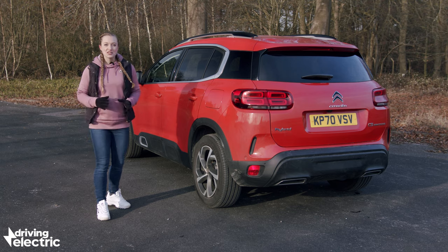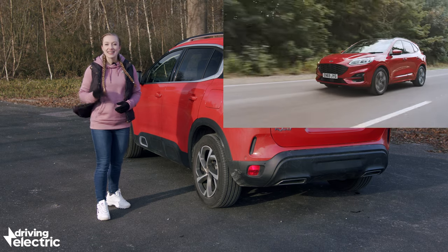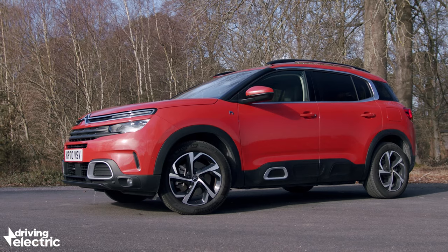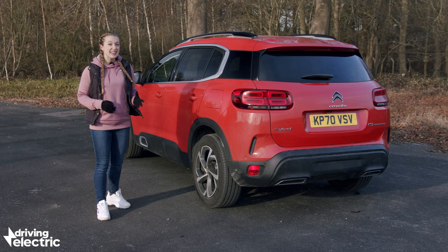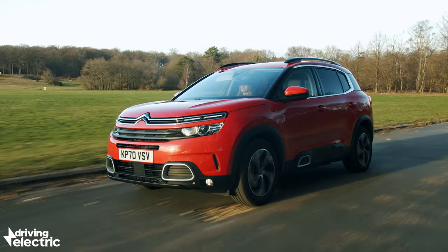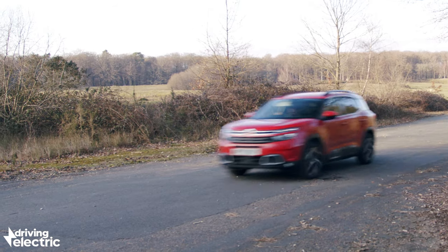Overall, the C5 Hybrid is an interesting alternative to its Vauxhall and Peugeot cousins and rivals like the Ford Kuga, the Kia Niro, the Mini Countryman, and the Mitsubishi Outlander plug-in hybrids. While the Citroen is certainly more stylish than the Vauxhall, Ford, and Mitsubishi, the Kia is quite a bit cheaper and the Peugeot and Mini are better to drive. The C5 also isn't as comfortable as we'd like all of the time, but it delivers where it counts in terms of practicality and running costs, so it's definitely worth a look. Head to drivingelectric.com for all the latest electric car advice, news and reviews, and make sure you subscribe to the Driving Electric YouTube channel.